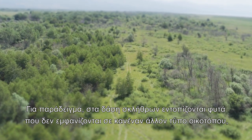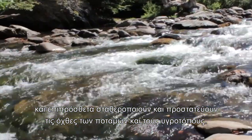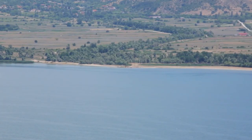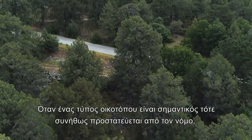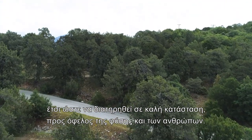For example, alder forests have plants that do not appear in any other habitat type, and in addition, they stabilize and protect riverbanks and wetlands. When a habitat type is important, it is usually protected by law, so that it is kept in good condition for the benefit of nature and people alike.